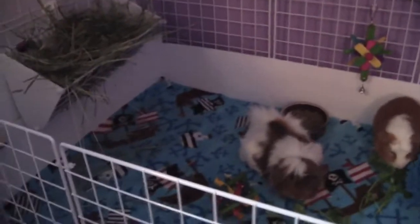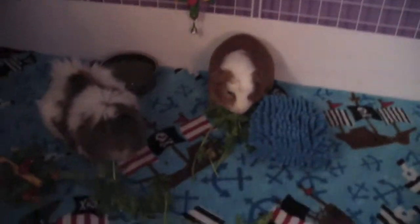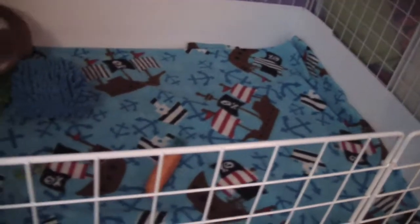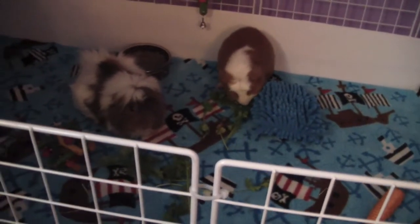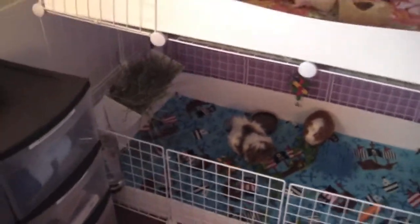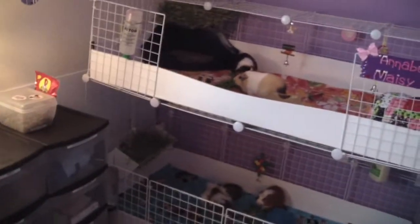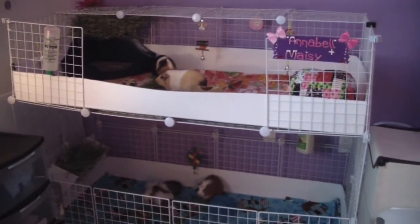Here they are — I cleaned out everything today, all their food dishes and stuff. I try to do that at least once a week. Here they are eating away. I didn't get a chance to put their houses in there — they were too busy squeaking for food so I put food in instead. I just didn't get a chance to do that yet.